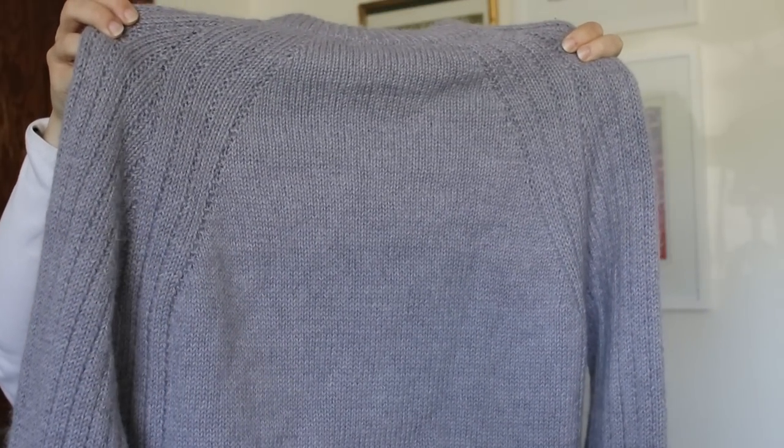I made the second size and knit this in a wool and angora blend that I bought secondhand at a yarn consignment store in Alameda, close to my parents' house in California. If you're nearby I would recommend checking it out — they have lots of really great yarn. I don't remember the name but I'll put it on screen.